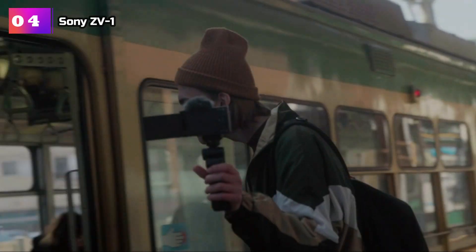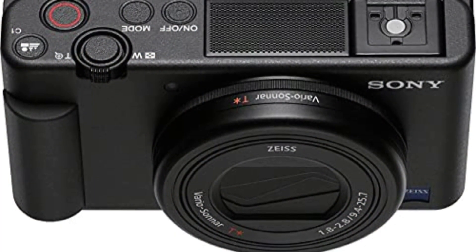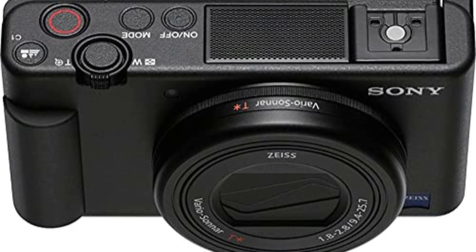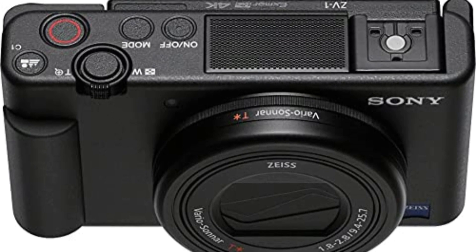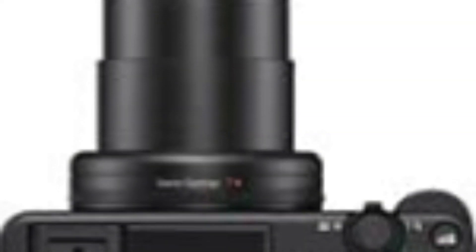One of the standout features of the Sony ZV-1 is its flipped screen, which allows you to easily frame yourself while recording. Whether you're capturing vlogs, beauty tutorials, or lifestyle videos, the flipped screen ensures that you're always in the frame and getting the perfect shot. The built-in microphone is another impressive feature of this camera — it captures high-quality audio, eliminating the need for external microphones in most situations.